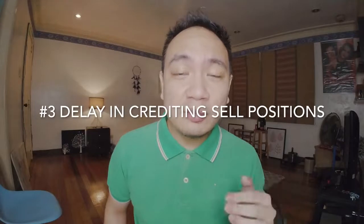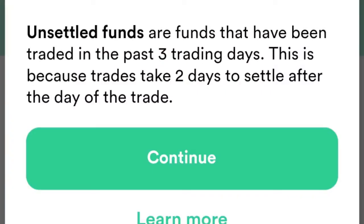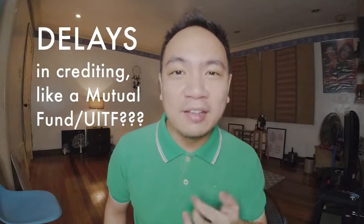Lastly, another thing I find limiting about GoTrade would be the withdrawal process. If you sold a certain stock and wanted to withdraw it right away, the withdrawal process actually takes a few days — liquidating your position and getting it credited to your bank account takes another two or three days. This is very different from eToro, where when you exit a position you can withdraw it right away. With GoTrade, just the trigger from the exited position to the withdrawal itself already takes time. I find that a little limiting.